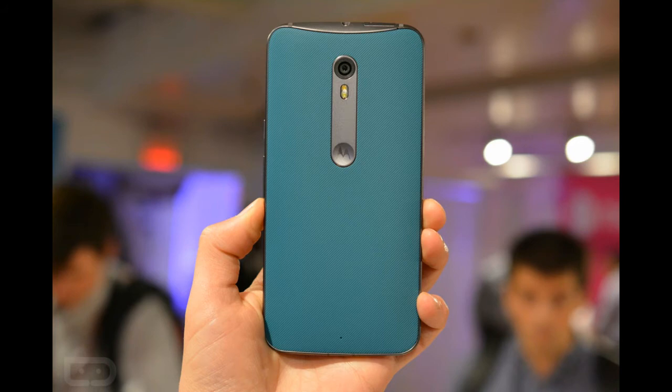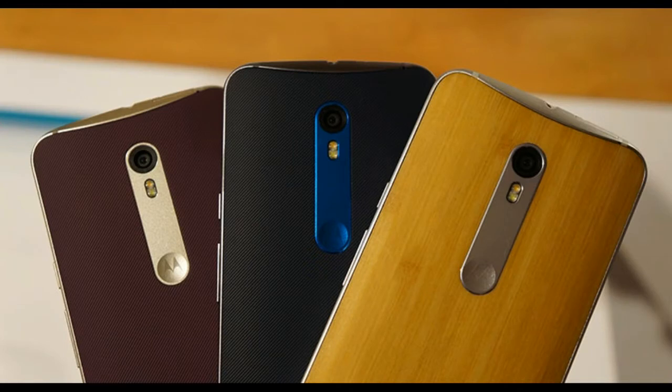These limited edition designs aren't going to appeal to everyone, but they do offer a look that's quite a bit different from the solid color backs available through Moto Maker. And hey, getting a phone that fits your personality is what Moto Maker is all about. So if these Jonathan Odler designed phones fit your style, be ready to grab one of them next week.